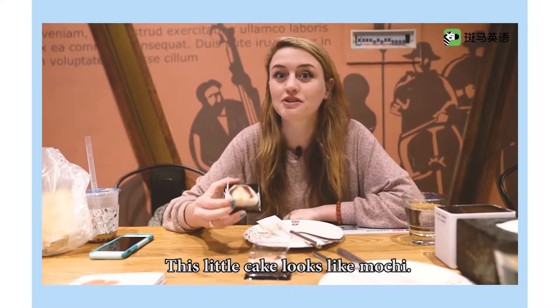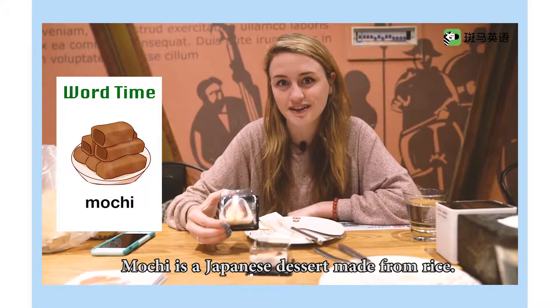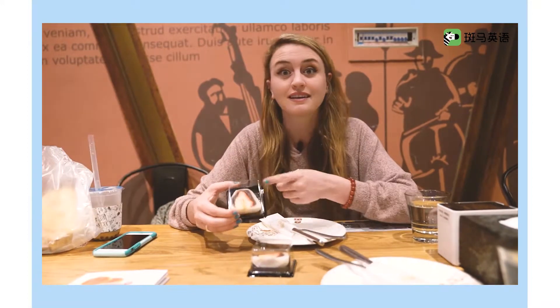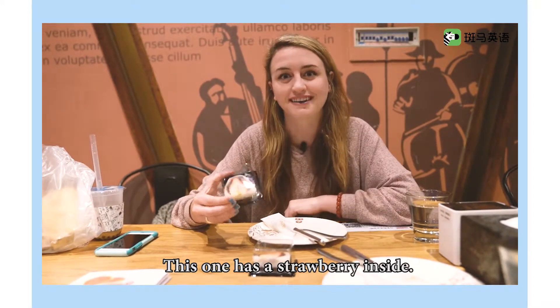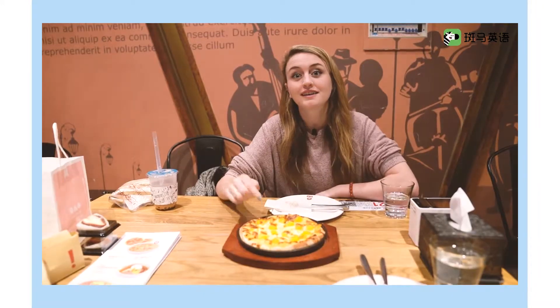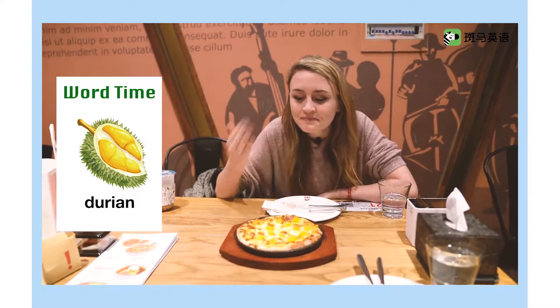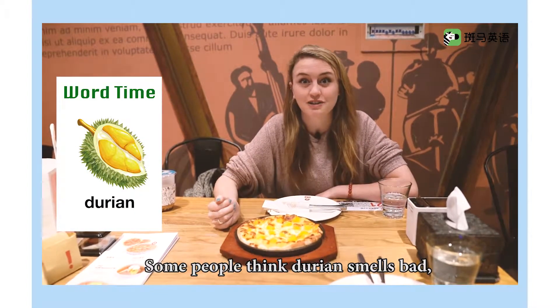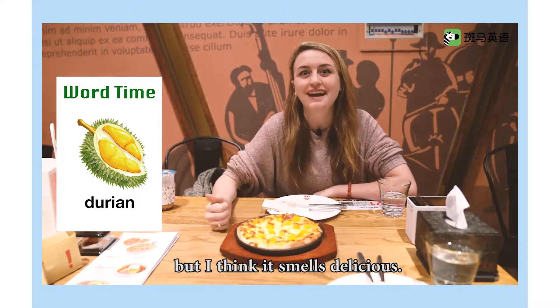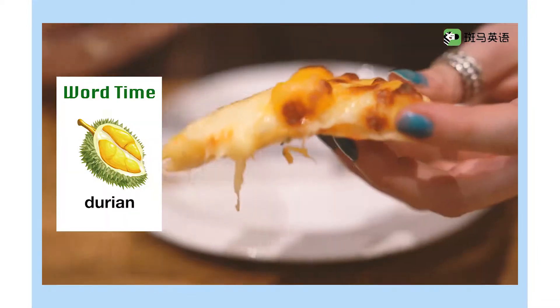This little cake looks like mochi. Mochi is a Japanese dessert made from rice. This one has a strawberry inside. Mochi! This pizza is topped with mangoes and durian. Some people think durian smells bad, but I think it smells delicious. Durian.